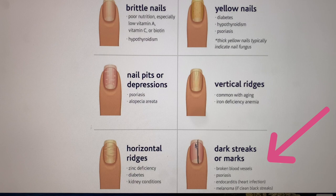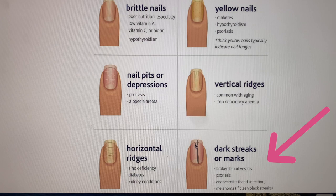Dark streaks can sometimes connect to a melanoma, so we definitely want to get that checked out. However, they can also be related to heart infection, psoriasis, or simply a broken blood vessel.